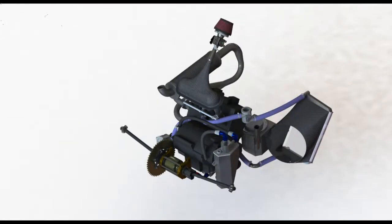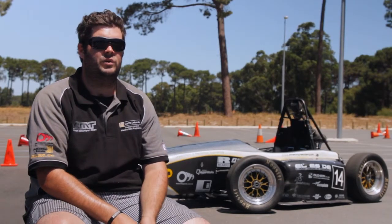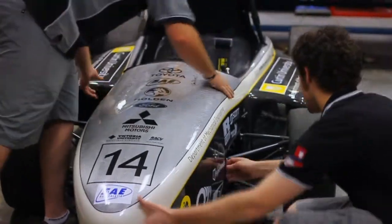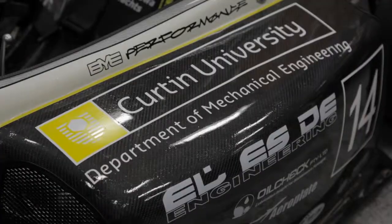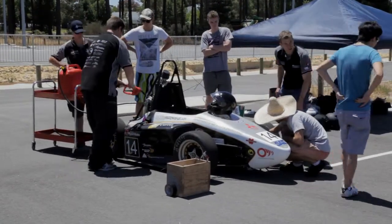More hands make light work, so we do run a bit of a training program to get new members involved and to get them up to the skill where they can start helping us build one of these cars. We came in with a training program, went to the workshop, they showed us how to make some carbon fibre, and how to use different tools, machinery, and some of the manufacturing processes.